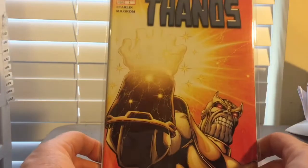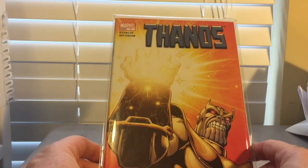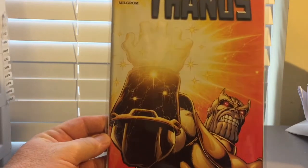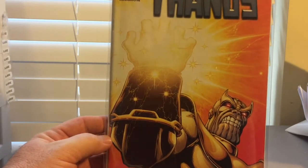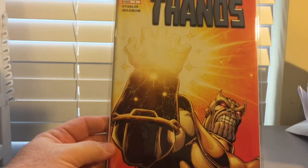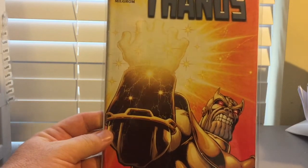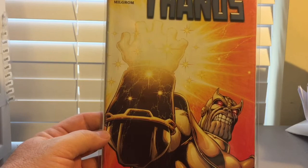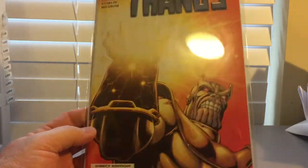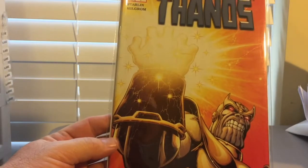Pulled this out of the $3 bin — this is Thanos number 1. You know Thanos is hot right now with the movie fixing to come out. The number ones are getting harder to find. This is direct edition number 1, $3. I think this book's probably already going for about $15 to $20 on eBay, but I got that one for three bucks. And this looks like it's a 9.8.